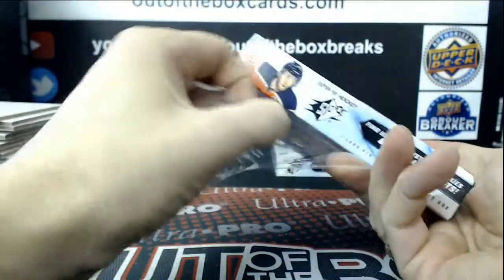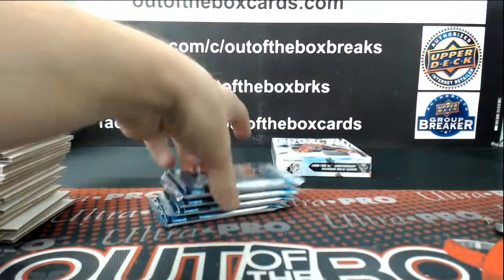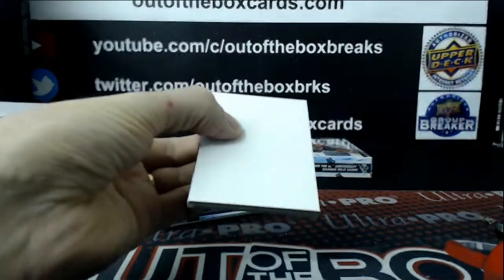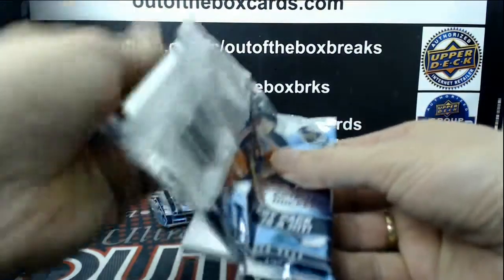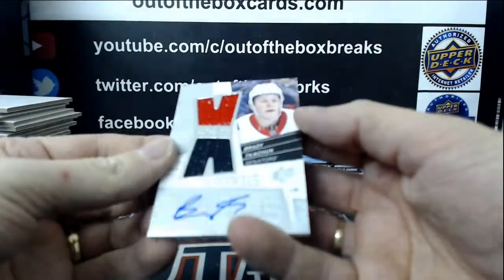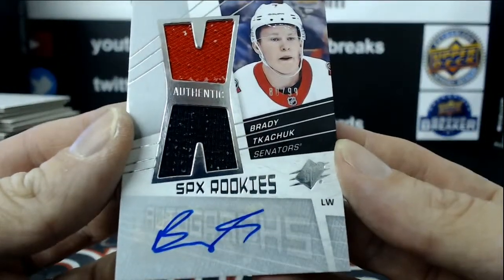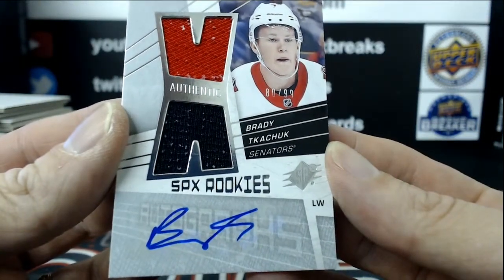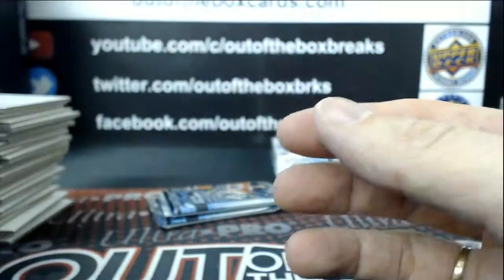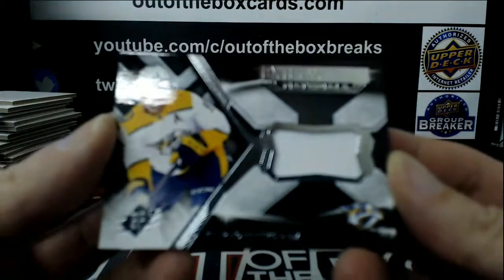Two boxes to go. For the Philadelphia Flyers, Claude Giroux New Jersey. For the Ottawa Senators, numbered 80 out of 99, Retro SPX Rookie Auto of Brady Tkachuk. That's it for the Sens — Brady Tkachuk, Rookie Dual Jersey Auto. They are really nice.